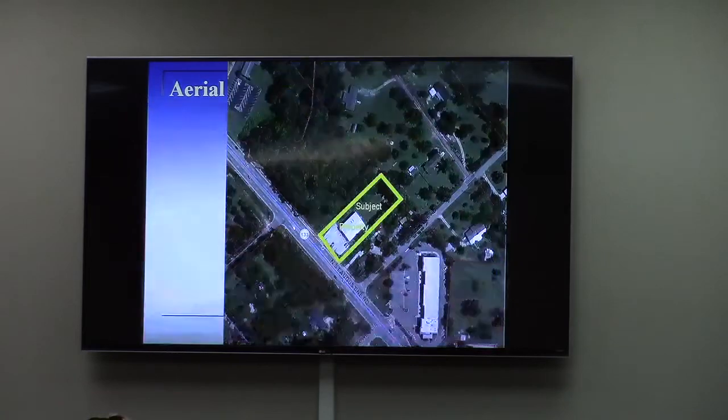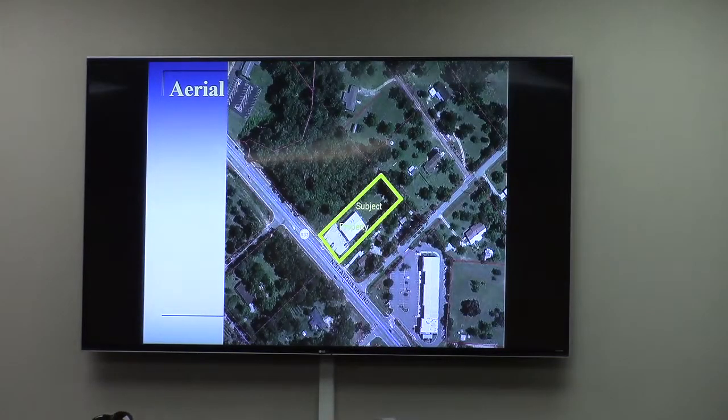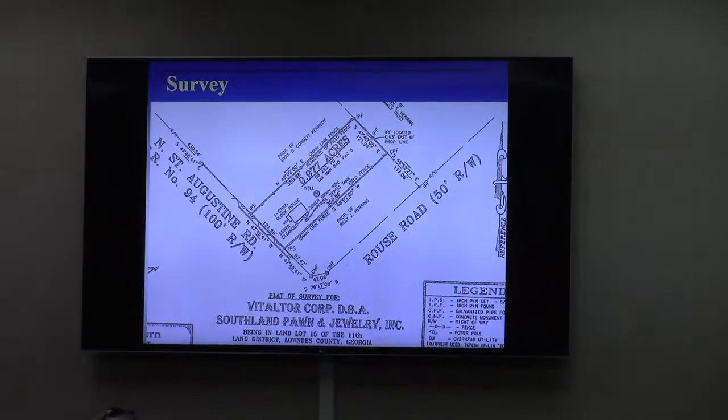That's shown on the site plan and in the aerial image. There is a pawn shop, which is owned by the applicant and property owner. But there is also a tenant space next door, and they're wanting to market that tenant space for a wider range of commercial uses. It's a small space, and they have one use in mind that meets CC zoning in order to go there, or at least a conditional use approval in CN.